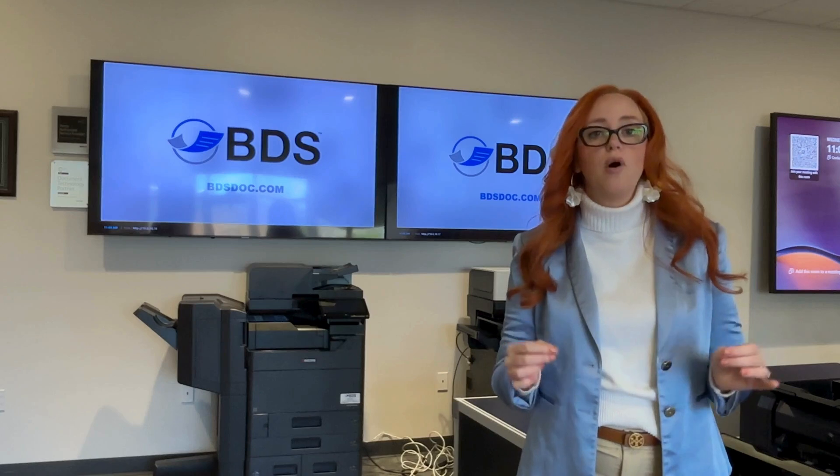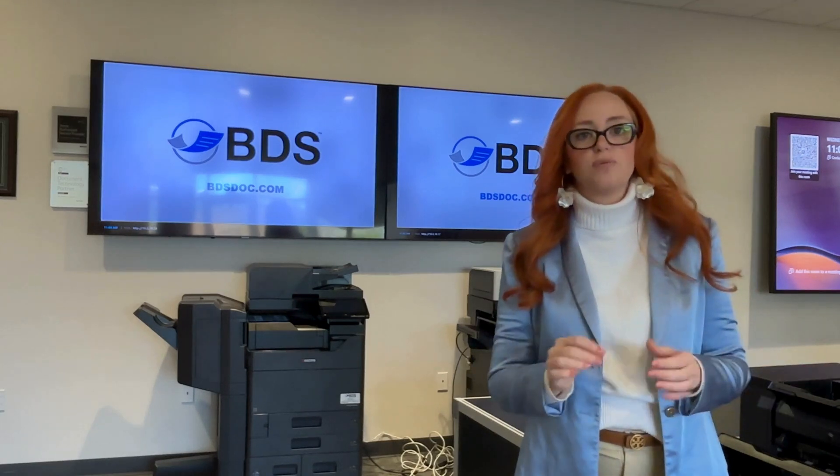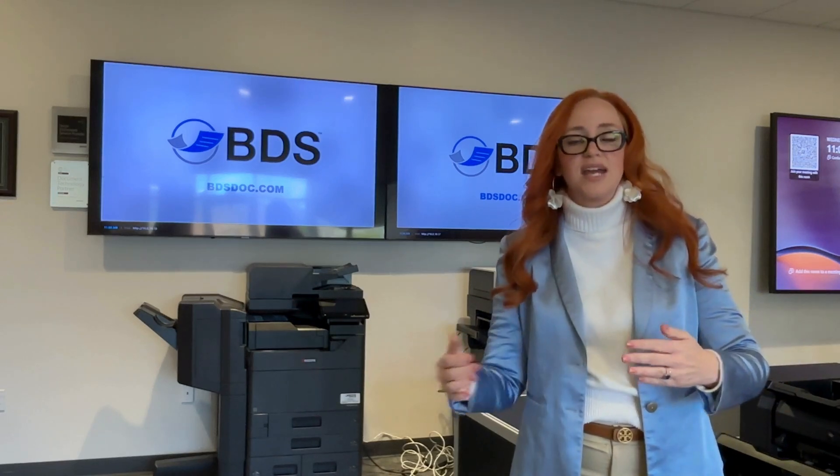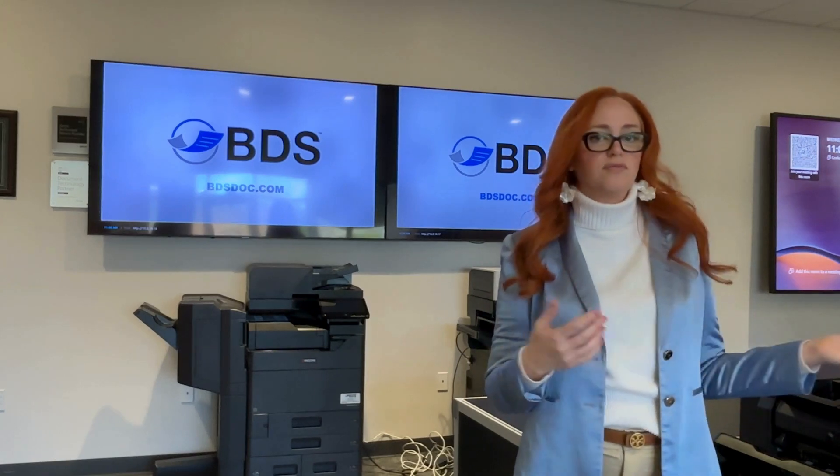You have to have a Mopria-enabled device. It's really important that it's Mopria-enabled for print and Mopria-enabled for scanning. If you have one or the other, you might not have full functionality of your Windows compatibility with your multi-function printer.